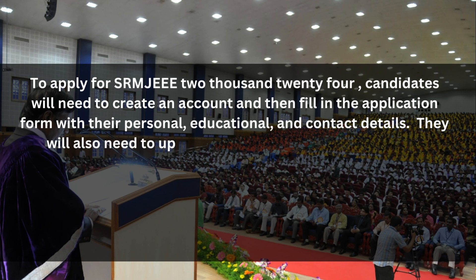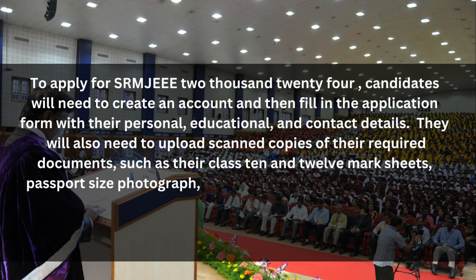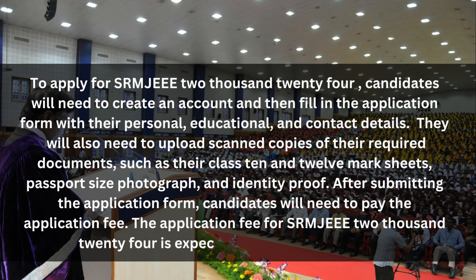Candidates will also need to upload scanned copies of required documents, such as their Class 10 and 12 mark sheets, passport size photograph, and identity proof. After submitting the application form, candidates will need to pay the application fee, which is expected to be ₹1,500.